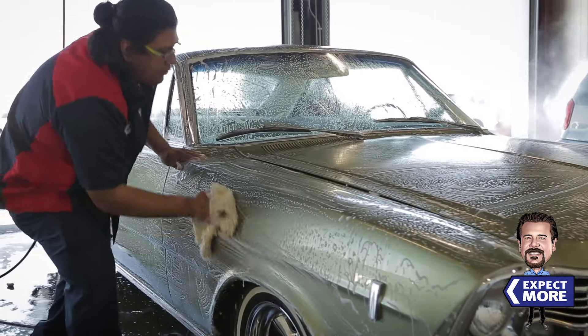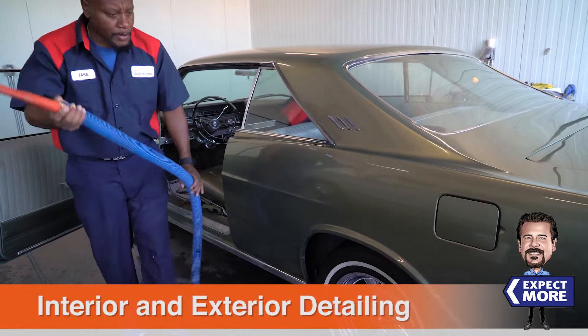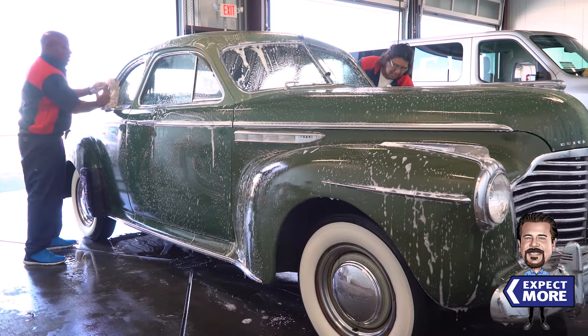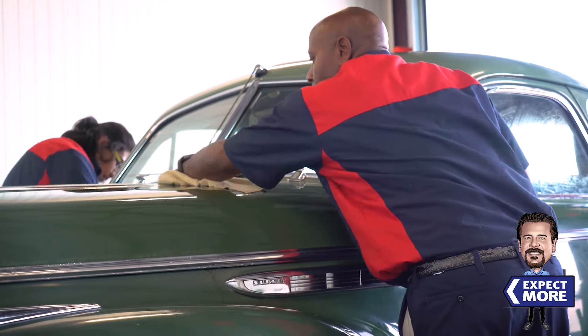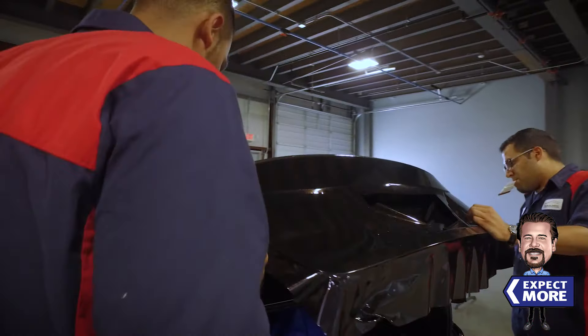At Elk Grove Custom Collision Detail Spa, we also have an extensive list of detailing options for your interior and exterior of your vehicle. Whether it's your brand new baby or that vintage treasure, we will handle your car with care. And remember, we also have express service and vehicle wraps.